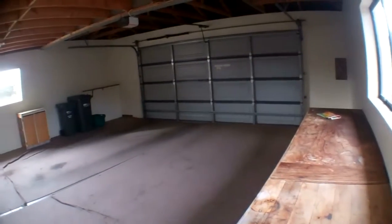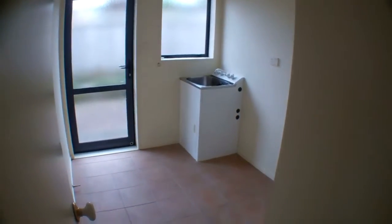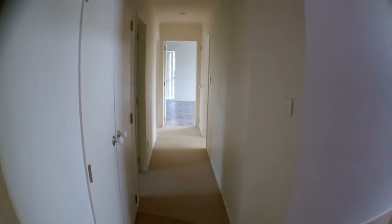Downstairs we've got a double internal access garage. Then off the garage, you've got your laundry to the left. And then down the hallway there is a bathroom, two bedrooms and a rumpus room.